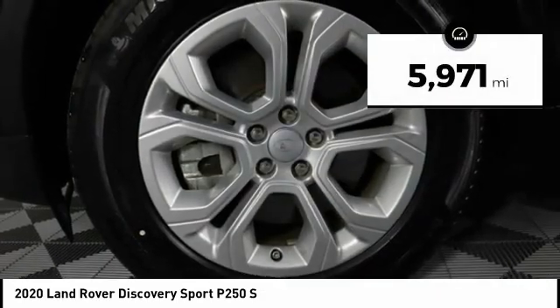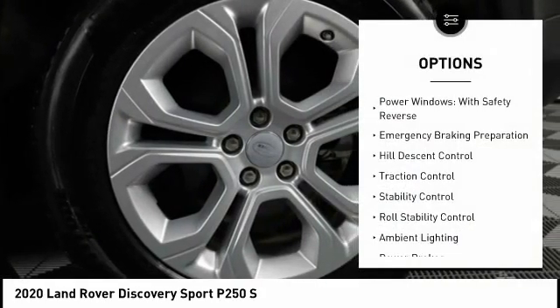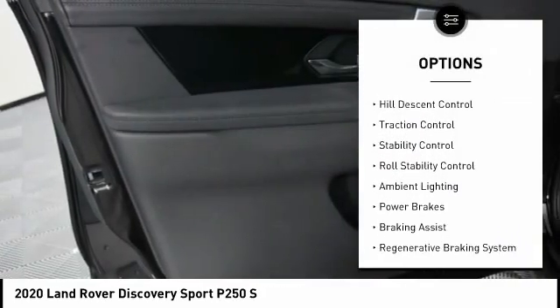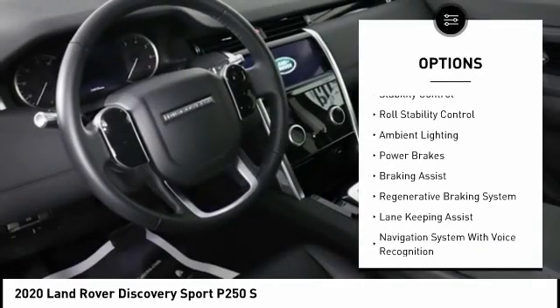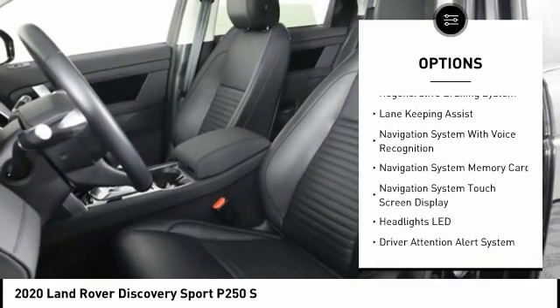This vehicle has less than 6,000 miles. Here are some of this vehicle's great options: power windows with safety reverse, emergency braking preparation, hill descent control, traction control, stability control, and roll stability control.